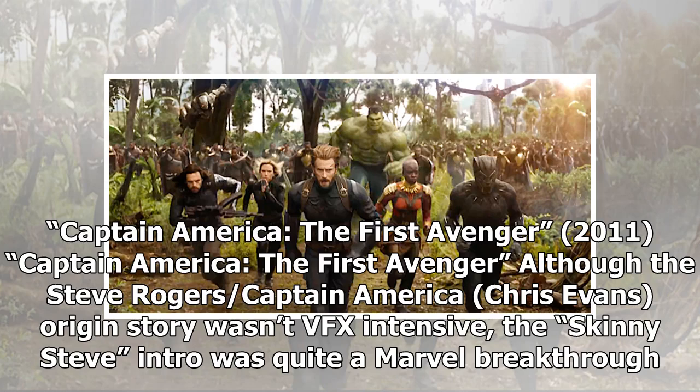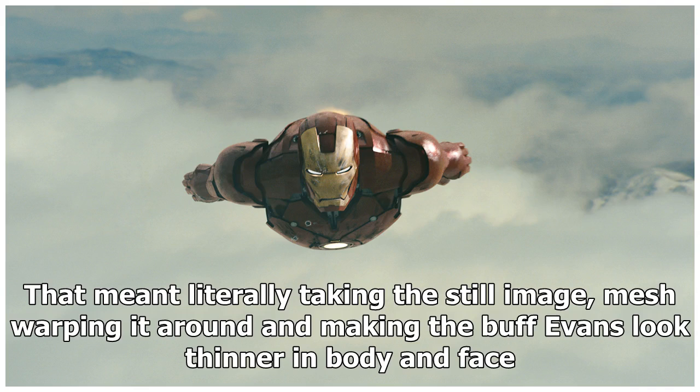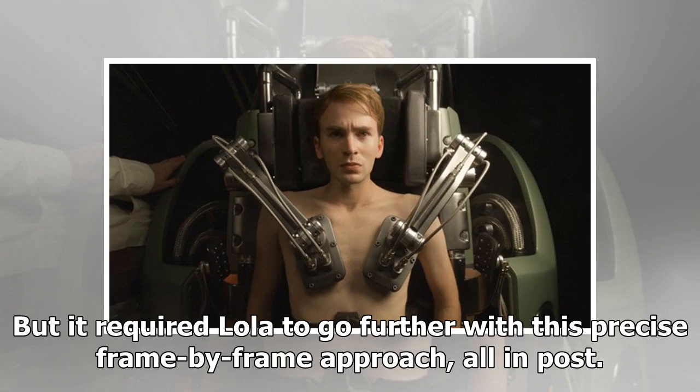Captain America: The First Avenger, 2011. Although the Steve Rogers origin story wasn't VFX-intensive, the skinny Steve intro was quite a Marvel breakthrough. The aging expert Lola Visual Effects, under the supervision of Edson Williams, came up with a new twist: 2D image manipulation. That meant literally taking the still image, mesh warping it around, and making the buff Evans look thinner in body and face. But it required Lola to go further with this precise frame-by-frame approach, all in post.